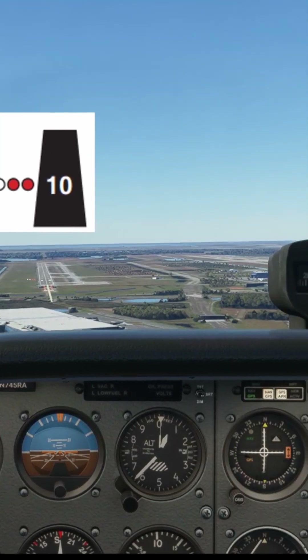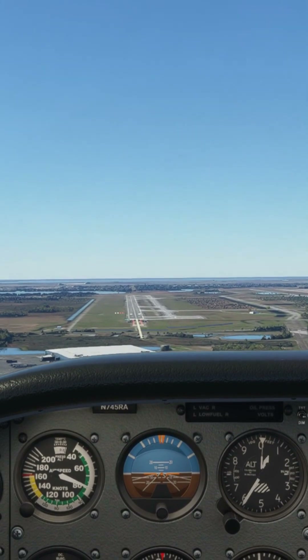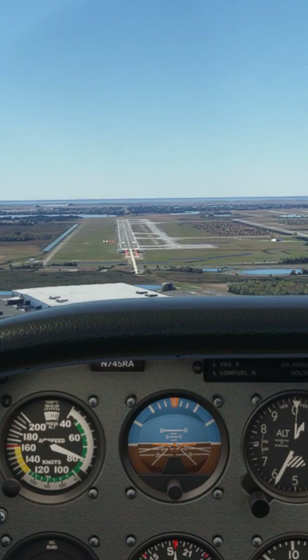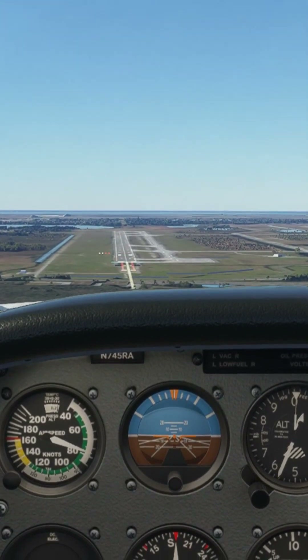Most PAPIs are calibrated to a 3 degree approach. The correct indication showing that we're on the 3 degree approach would be 2 whites and 2 reds, as shown here on the left side of runway 17L at Orlando International Airport.